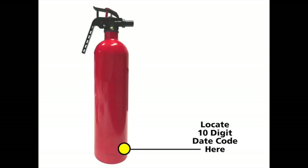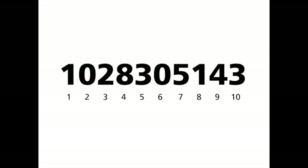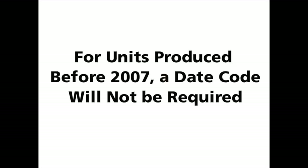If you are directed by the KIDA representative or the online form to provide the date of manufacture of your fire extinguisher, you can locate this 10-digit date code on the side or back of the cylinder near the bottom. Digits 5 through 9 represent the day and year of manufacture — you will only need to provide these 5 digits. For units produced before 2007, a date code will not be required.